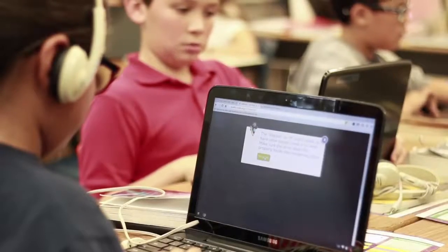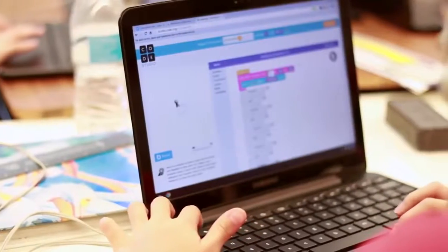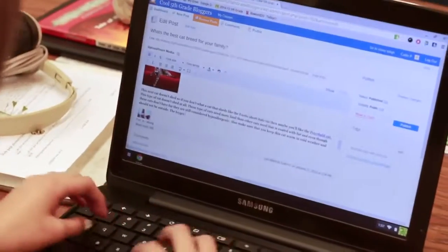My favorite STEM activity is coding — it is fun and easy. Coding is really important because every job is probably going to have something to do with coding. We use code.org to learn how to code.